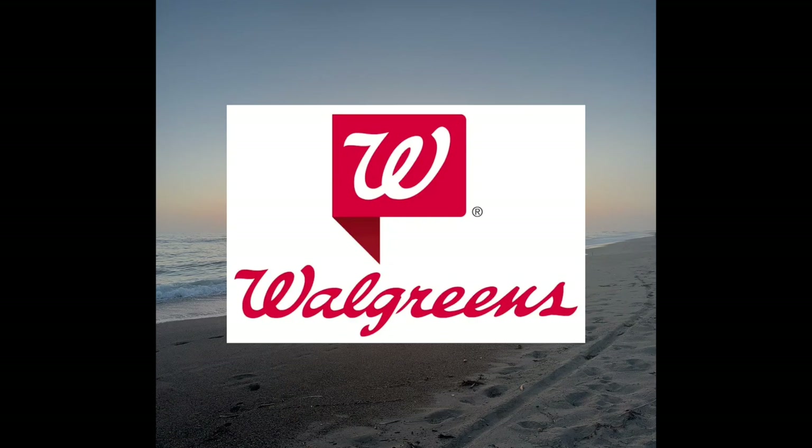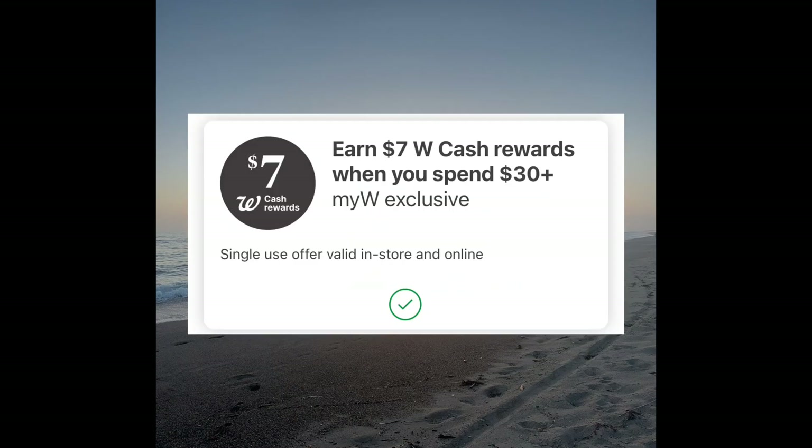Check your Walgreens accounts to see if you received a booster coupon this week. My booster coupon was for spend $30 and receive $7 Walgreens cash.